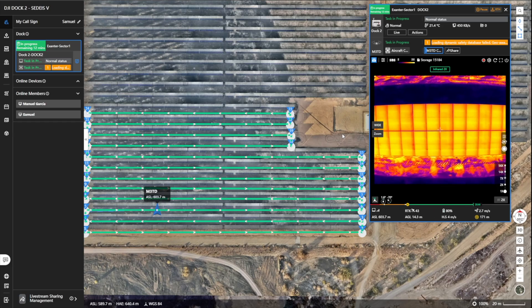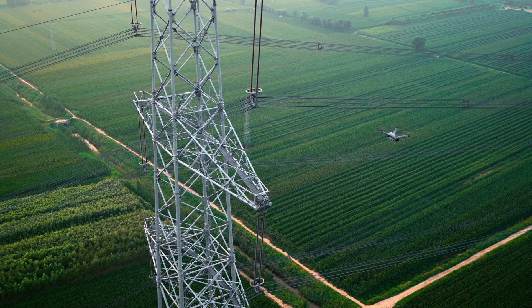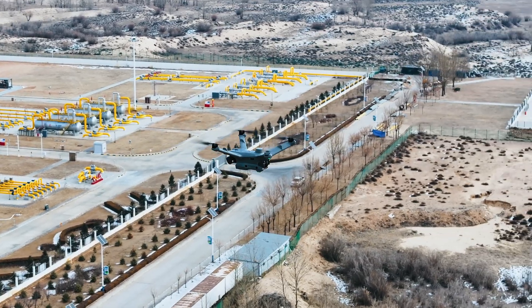One good example is the case of Endesa, the leading energy company in Spain and one of our Dock 2 key beta testers. During the test, they utilized DJI Dock 2 for comprehensive asset inspections — including solar panels, substations, and transmission lines — showcasing Dock 2's adaptability and efficiency in the energy sector. I would now like to invite the Director of Drone Operations at Endesa to share his experience and insights from four months of Dock 2 testing.